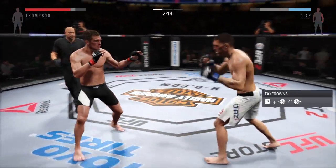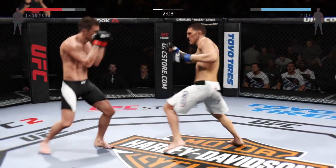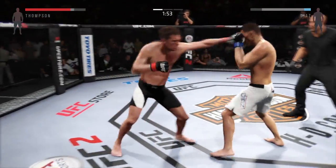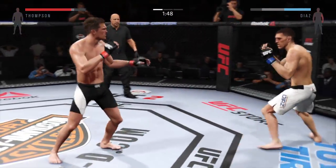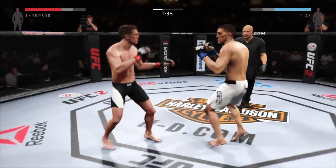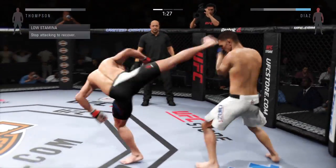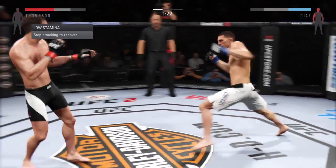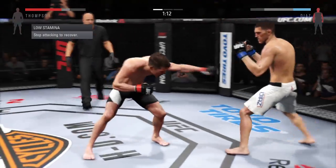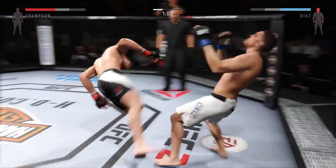And another strike lands. Can't connect with the jab. Solid jab by Diaz. Joey did a nice job blocking that punch. Big kick just missed — high kick, very nice high kick. Big kick to the head! Slandy running into an all-out slugfest. Big straight punch. And he goes on top of the kick.